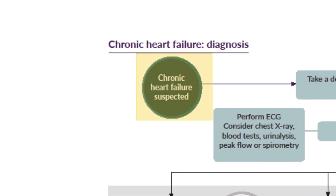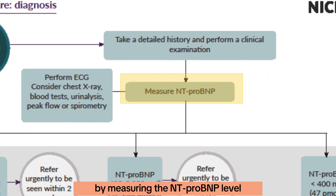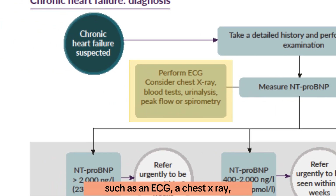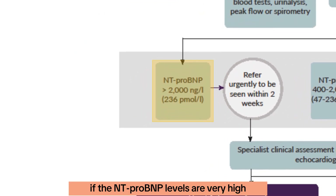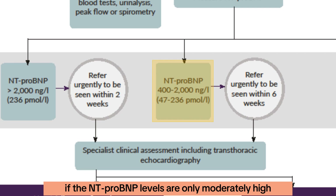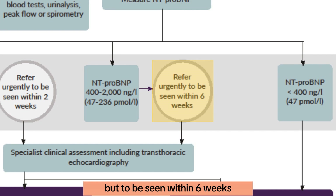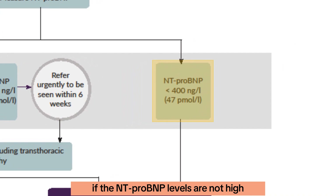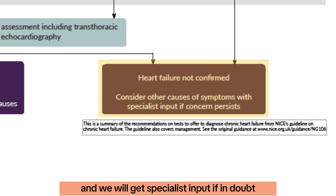If we suspect chronic heart failure, we take a full history and examination, then measure NT-ProBNP and perform alternative investigations such as an ECG, chest X-ray, blood tests, urinalysis, and peak flow or spirometry. If NT-ProBNP is very high, we refer urgently within two weeks; if moderately high, urgently within six weeks — both including a transthoracic echocardiogram. If NT-ProBNP is not high, we consider alternative diagnoses and seek specialist input if in doubt.